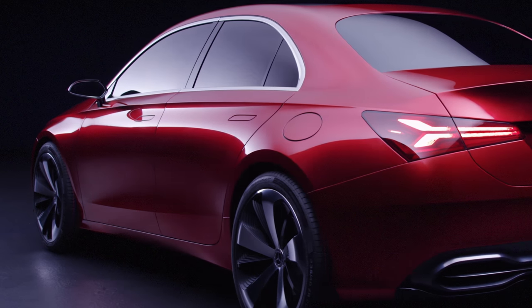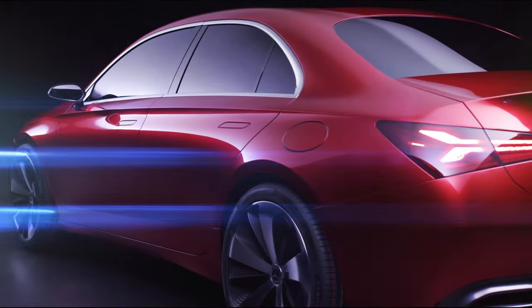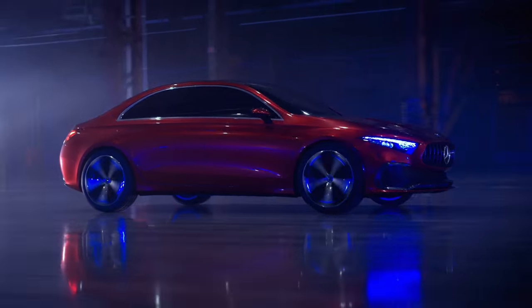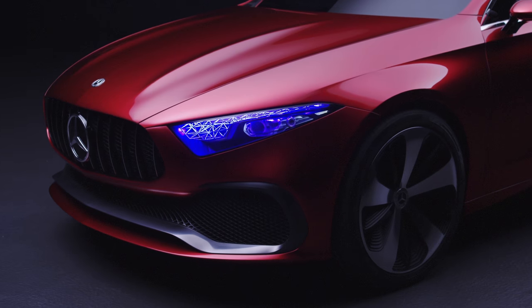With its perfect proportions and essential treatment of the surfaces, the common generation of compact cars has the potential to introduce a new era in design. We have logically progressed our design philosophy of essential purity through the reduction of lines and creases. With its 3-box design and the extremely short overhangs, the Concept A sedan has a proportion of a compact and dynamic sedan. The progressive front end with the Ponomer corner grille and the hood with the power domes create a confident and powerful look.